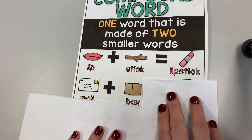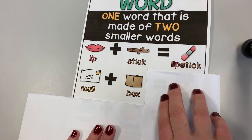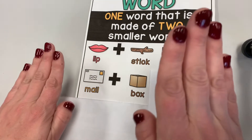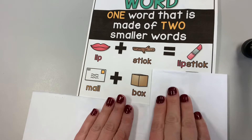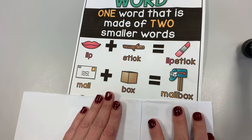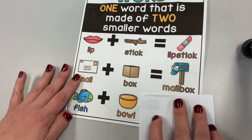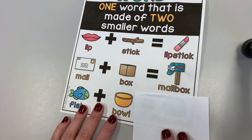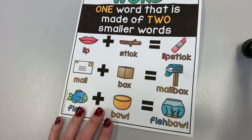Another example of a compound word would be when you add the word mail with the word box. Mail and box together makes the word mailbox. Also, the word fish and the word bowl together makes the word fishbowl.